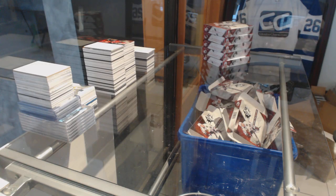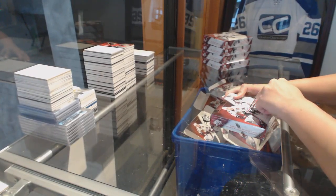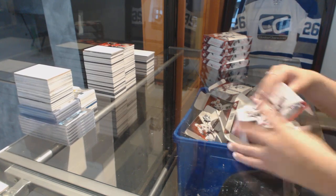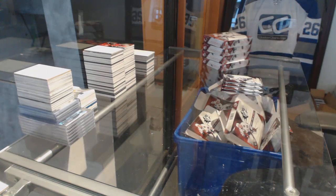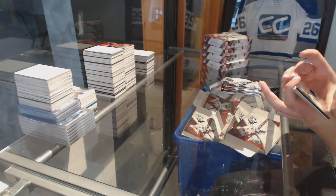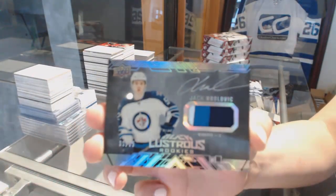Starting off the Nancy Groove Break 8235, we've got the 1718 SPX 5-box break, box number one. We've got a lustrous rookie three-color patch auto numbered to 65 for the Winnipeg Jets — Jack Roslavik.